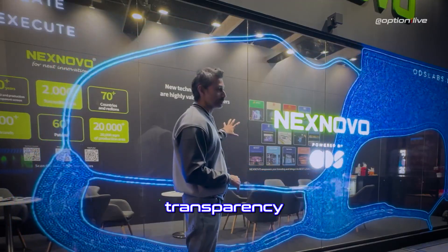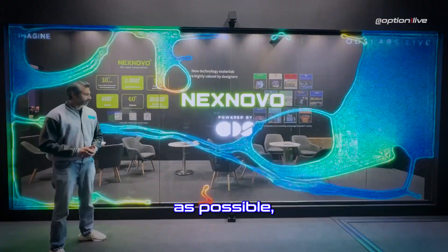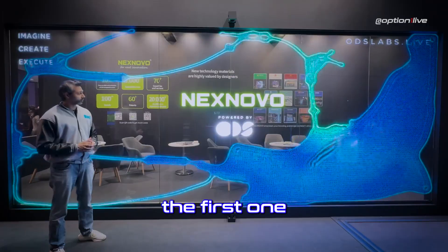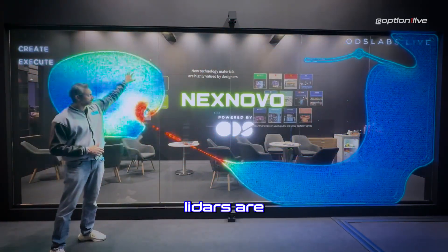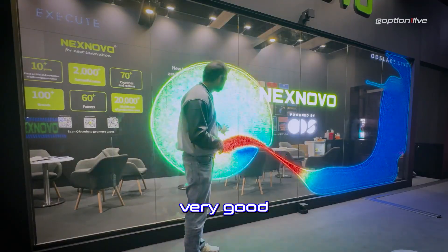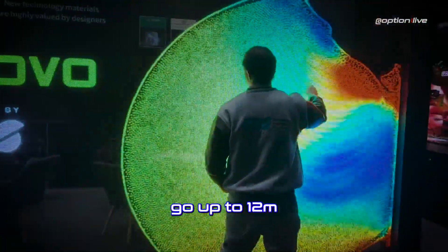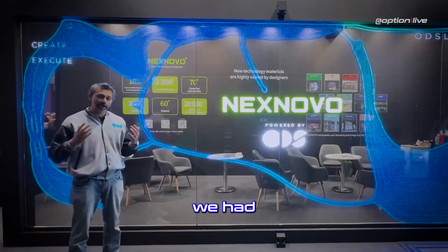We want to make sure that we use the transparency of the glass to make these interactive options as cool as possible and as close to retail as possible. The first activation is touch interactivity — you can see how precise our lidars are. It gives very good tracking, very accurate across the whole six meters of screen. You could even go up to 12 meters with these sensors, they're so precise.